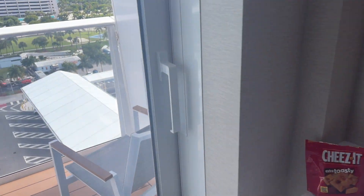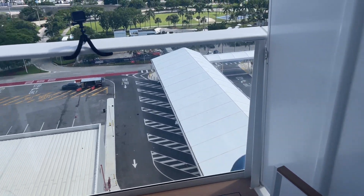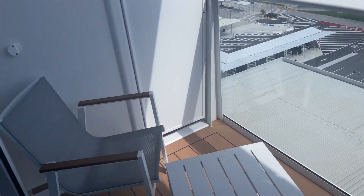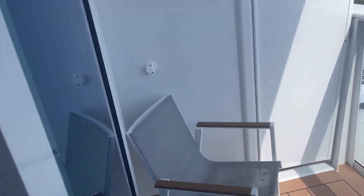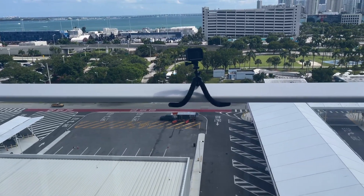Let's go to the deck first — this is the balcony. It is a nice balcony. We haven't taken off just yet, so we're still at port; that's why you don't see water. Some comfy chairs out here. Steve has already hooked up the GoPro for when we leave.